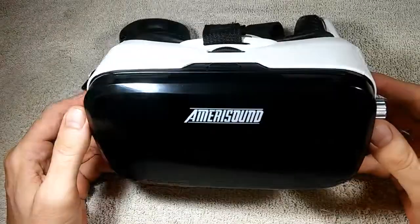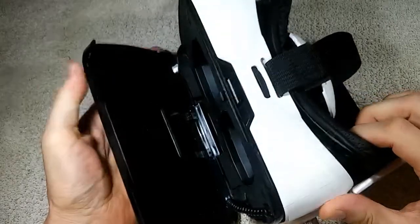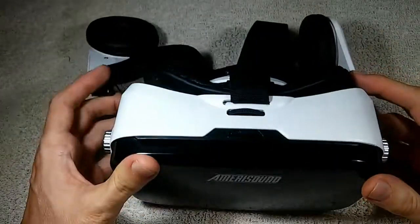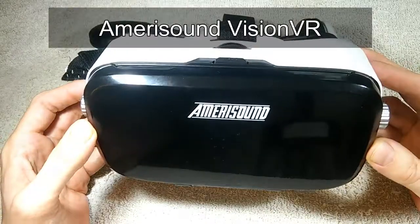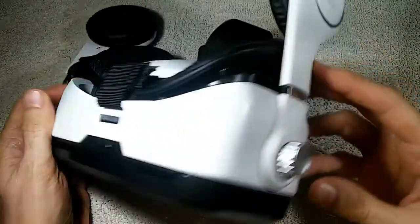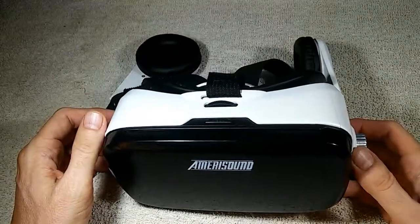This is a virtual reality headset used in conjunction with a smartphone — the smartphone goes right in there. This is one of the better smartphone headsets; it's branded the Vision VR by Amerisound, but this exact headset is sold under many different brand names.